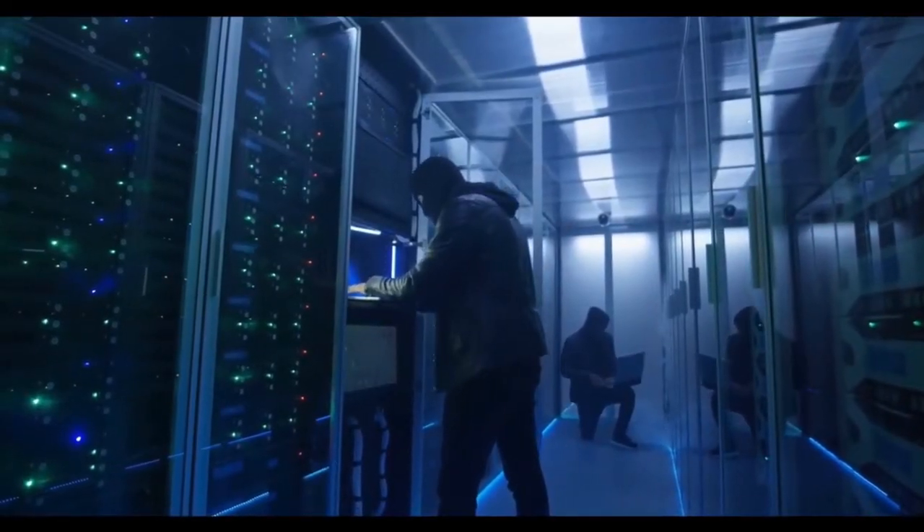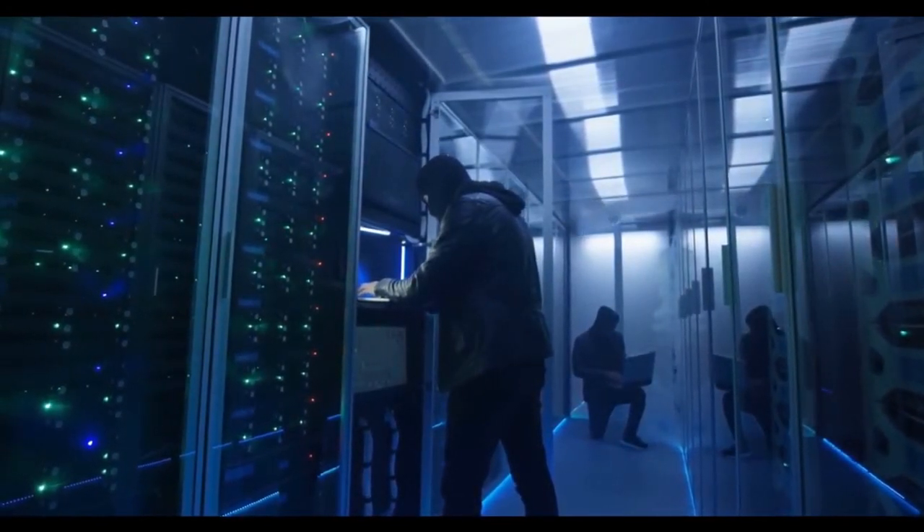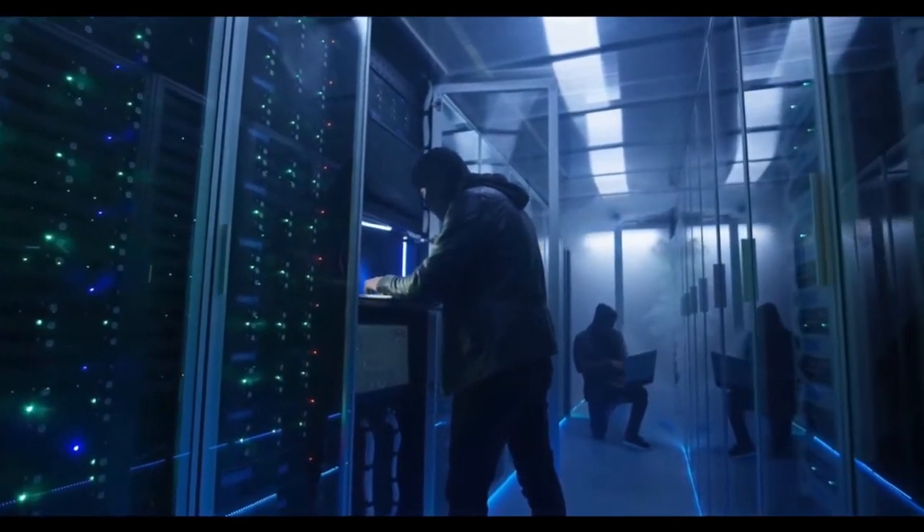Most DDoS attacks are launched with a variety of payloads, including brute force and volumetric attacks. You can't protect yourself from these types of attacks unless you block the entire internet address space.